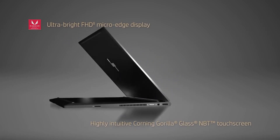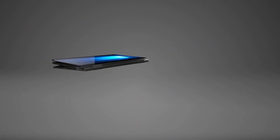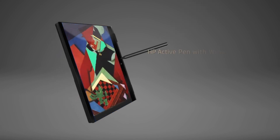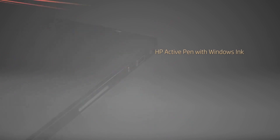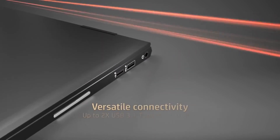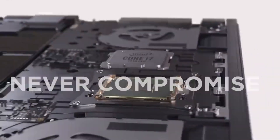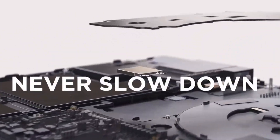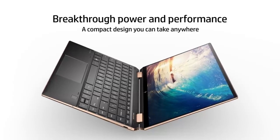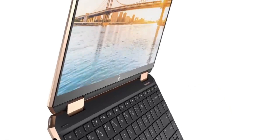Known for their sleek designs, cutting-edge technology, and robust build quality, HP laptops offer powerful processors, vibrant displays, and long-lasting battery life. With a focus on user-centric features and continuous innovation, HP remains a top contender in the laptop market, earning the trust and loyalty of users worldwide.